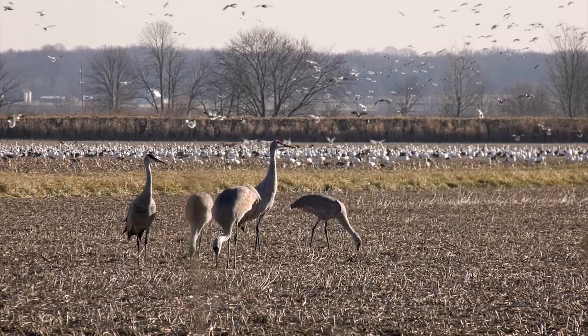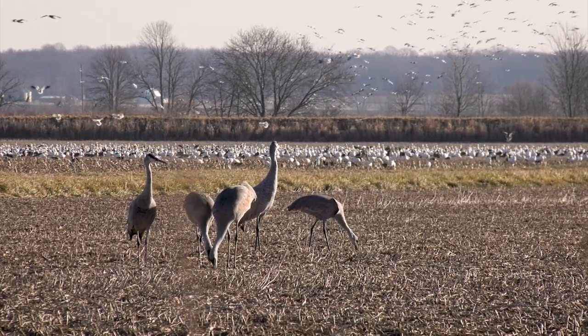Managing our wetlands this way helps us to host thousands of ducks, geese, and cranes during their migrations.